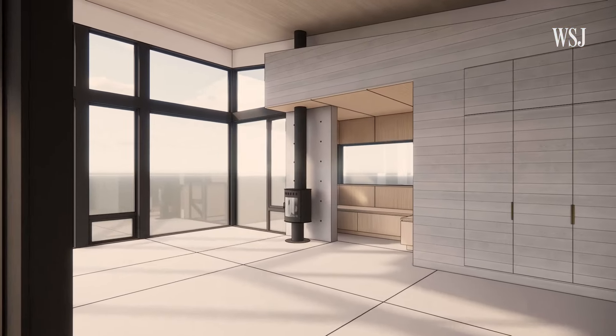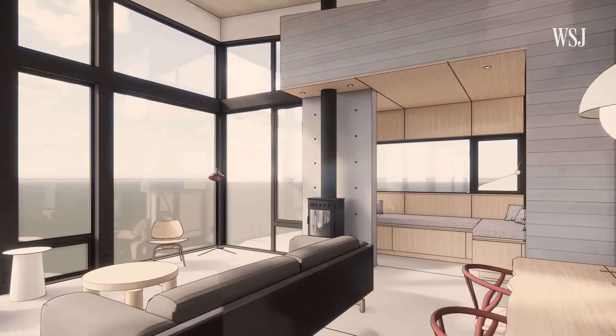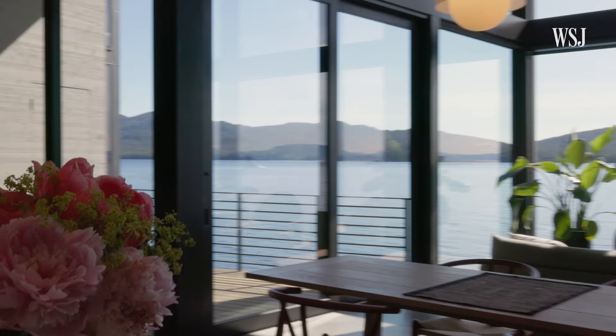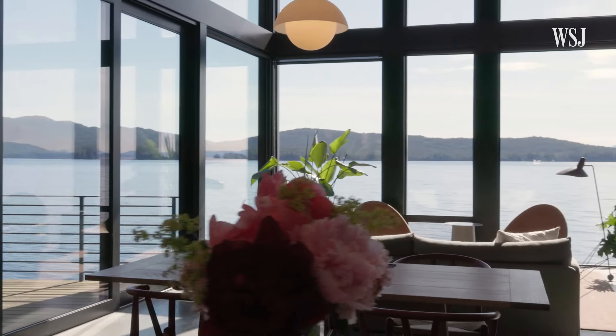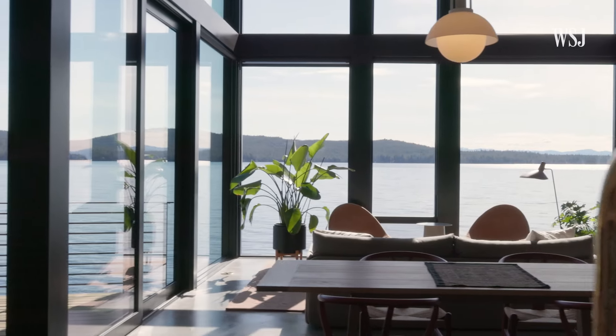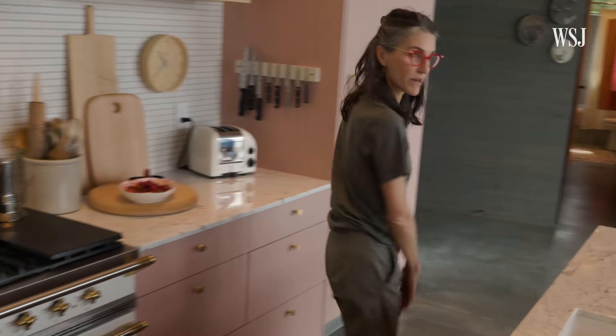Yellow cedar is indigenous to southeast Alaska, so I really wanted to use it. When we use local materials, it just adds to the connection to the place, and it also saves cost because we don't need to ship that material from far away.